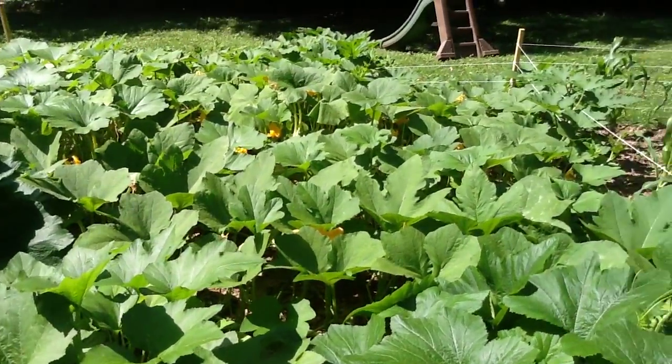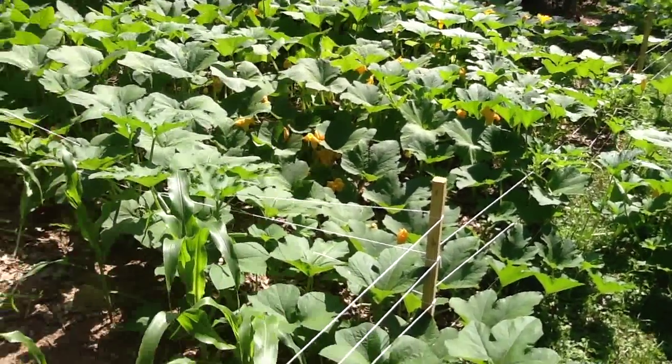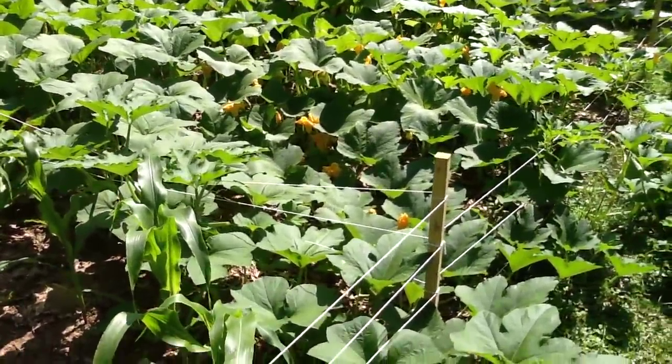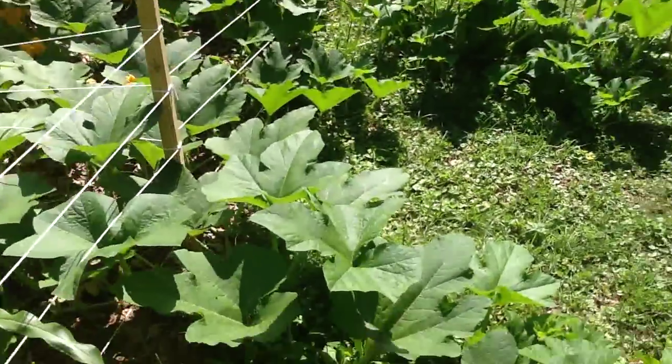I'm going to take you over here to check out the pumpkins. They've gone crazy — they've gone into the summer squash, they've gone into the corn. And we have, I think, maybe five pumpkins right now that I can see growing.